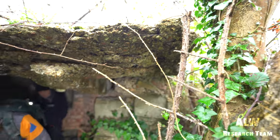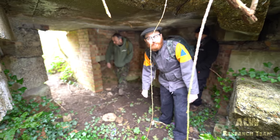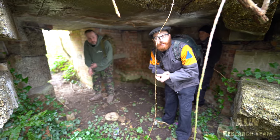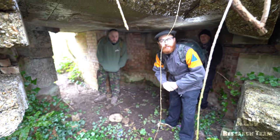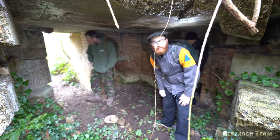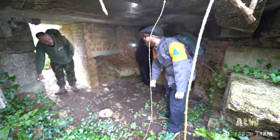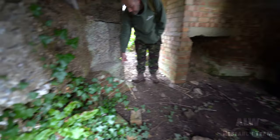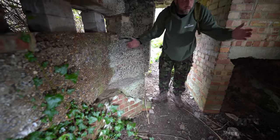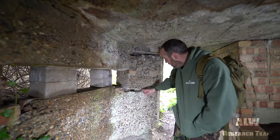If we judge it on the pillboxes everywhere else — there's one over there, a Type 23 I think, and that's in good condition still. The whole top has moved — it's been lifted up and then dropped again. The whole thing's moved; that lump behind you, Chris, is pushed out a bit.